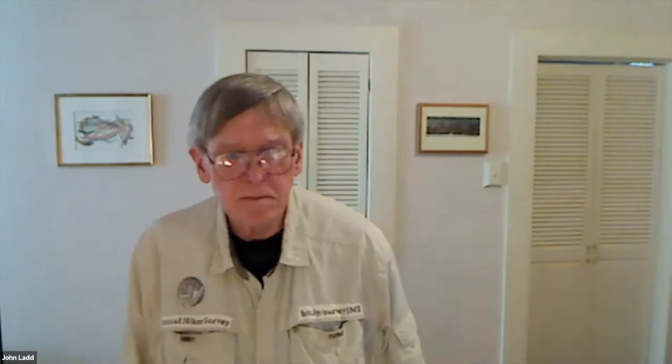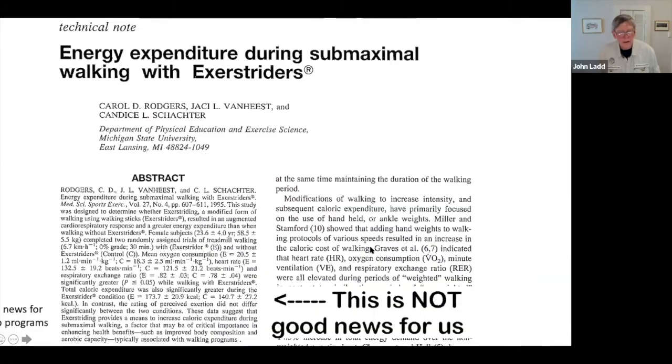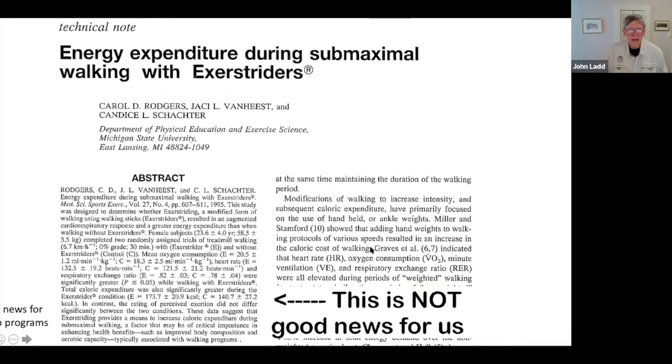The classic standard pole length — make it as long as you can hold it at your elbow — is just an unnecessary waste of energy. On a downhill you might want them long to save shock on your knees, and you certainly want them long when crossing a stream. But on most of your mileage — on the 10% uphills and 10% downhills — they can be quite short. The research on trekking poles is generally quite positive, with good results for all sorts of people. But they have a hidden downside: they increase the amount of work, and unfortunately you don't notice it.